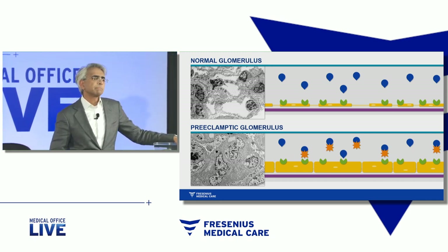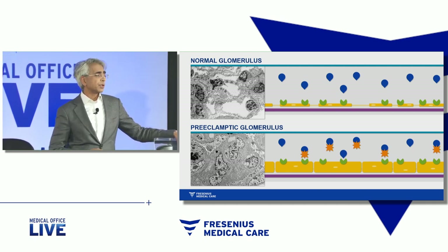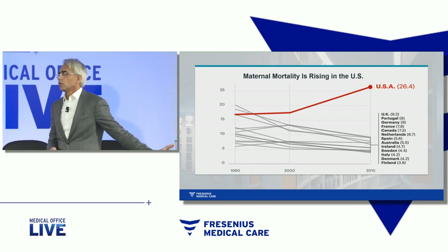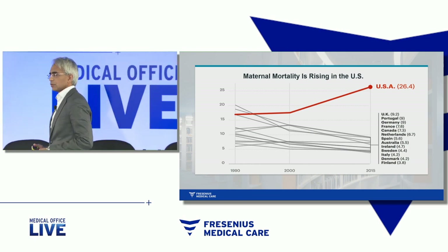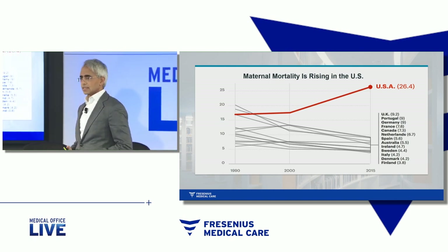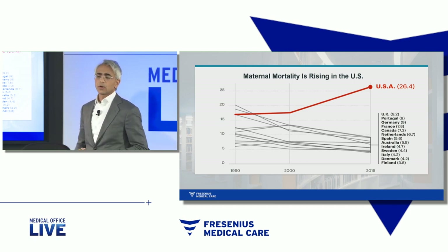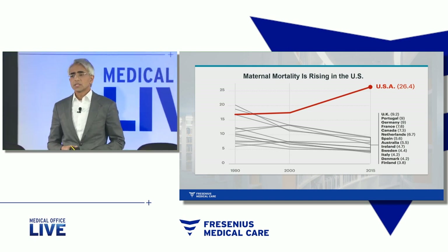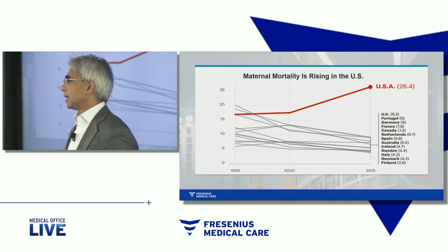With this understanding, the question is: what do we do next? First, let me highlight for you how big of a problem preeclampsia is. Maternal mortality around the world has actually gone down in most developed countries. In almost every developed country, unfortunately, other than in the United States, death during pregnancy has actually gone up. In fact, the rates of death during pregnancy in this country have gone up to the point of being five times higher than our peer developed countries.